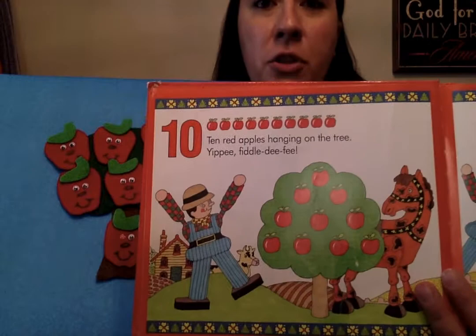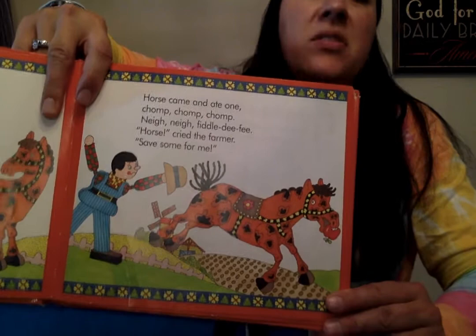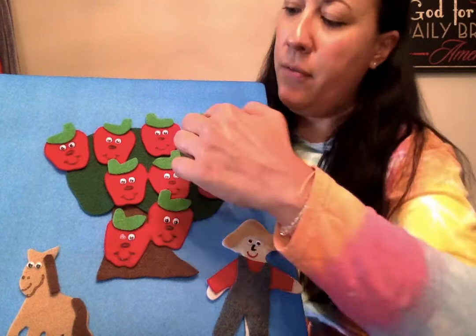Ten red apples hanging on the tree, yippee, fiddledee fee! Horse came and ate one — chomp, chomp, chomp — neigh, neigh, fiddledee fee! 'Horse!' cried the farmer, 'save some for me!' Oh, that naughty horse, he took an apple. He eats that apple. Now how many do we have left? We started out with ten, we took one away, now we have one, two, three, four, five, six, seven, eight, nine. Nine!